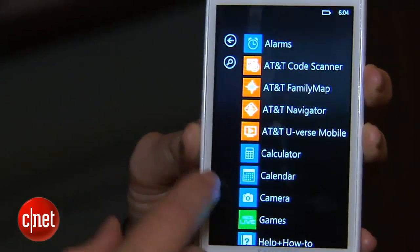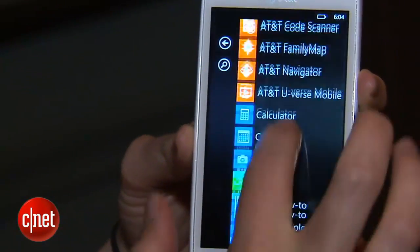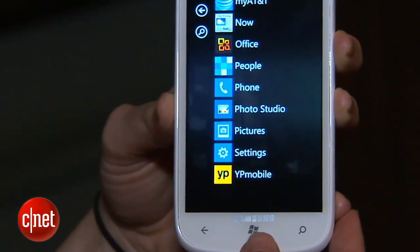The phone of course has AT&T's typical apps on there like AT&T Navigator, Newverse Mobile, and in addition it has all of the other apps for Windows Phone.